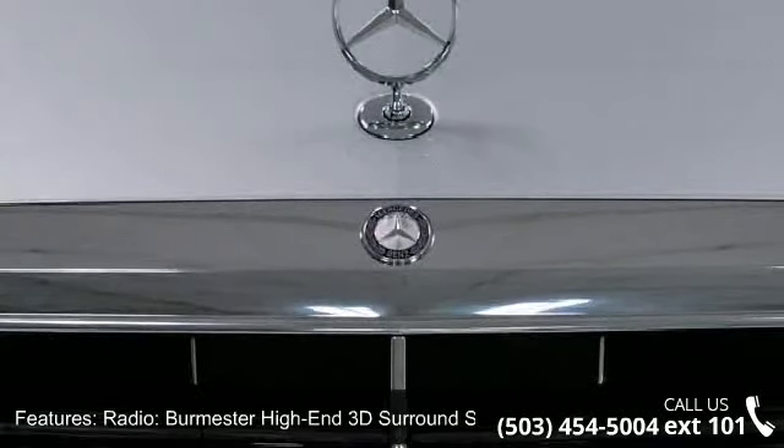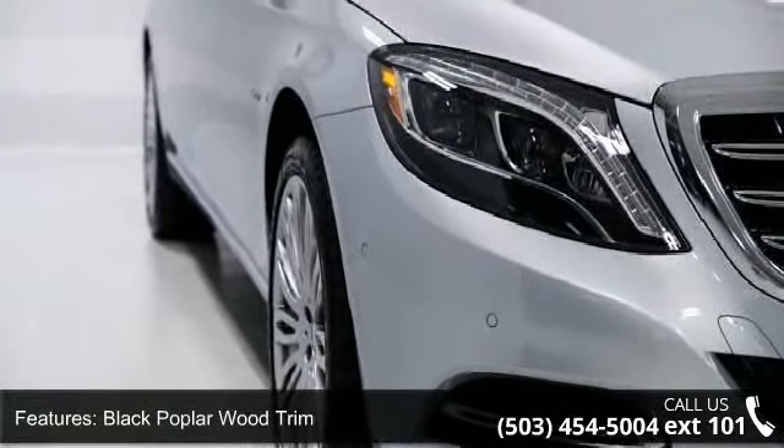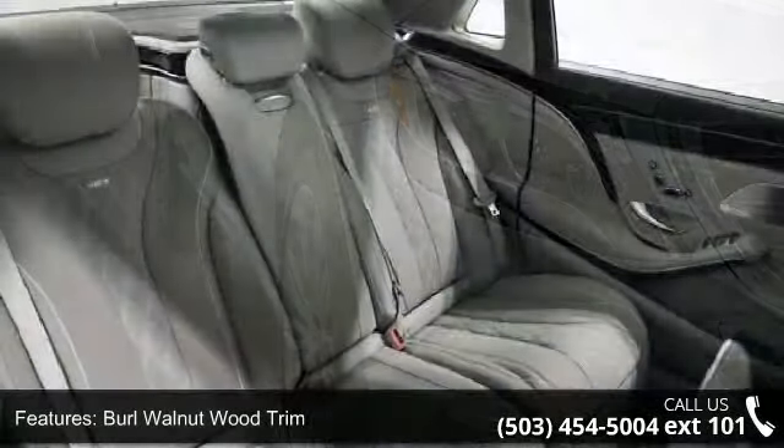Burl walnut wood trim, Burmester surround sound system, wheel locking bolts, heated and active ventilated front seats, and four-wheel disc brakes.